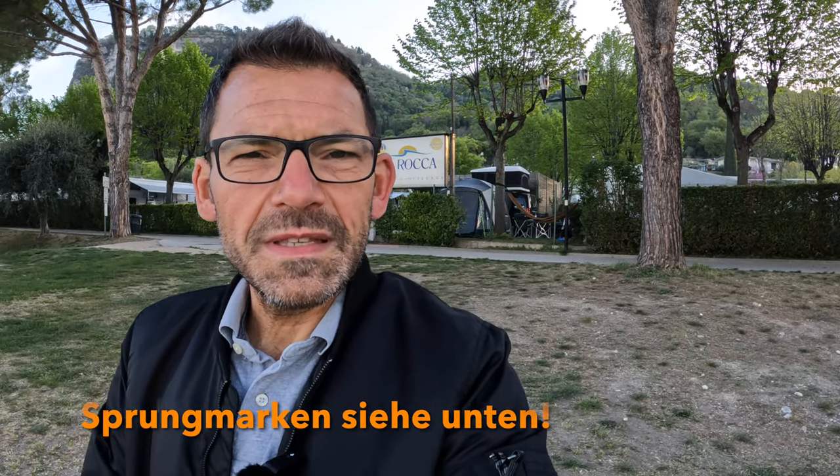Guten Morgen zusammen, hier ist Uwe von Zvorav der Roas. Ich stehe hier am Campingplatz La Roca in der Nähe von Badolino am Gardasee. Wir sind hier seit zwei Tagen, seit Gründonnerstag – heute ist Ostersamstag 2022.